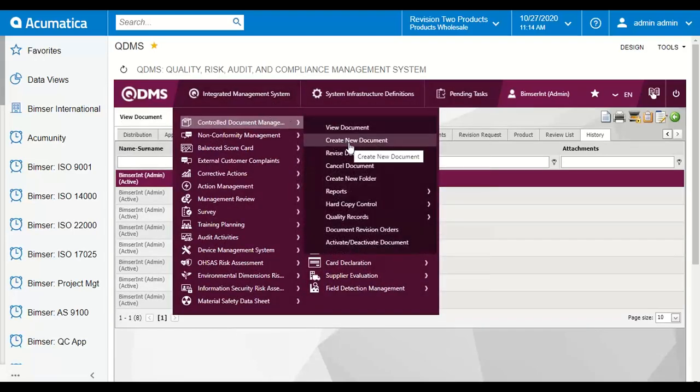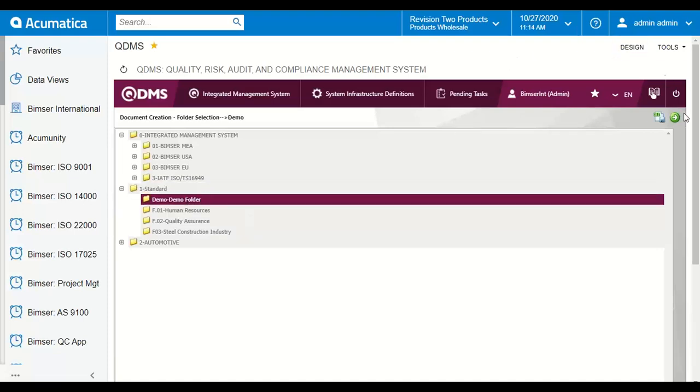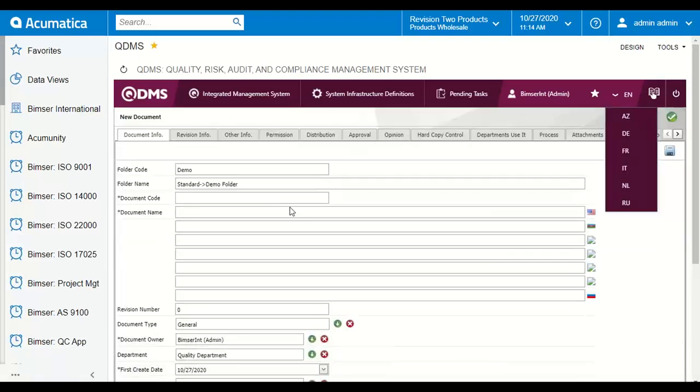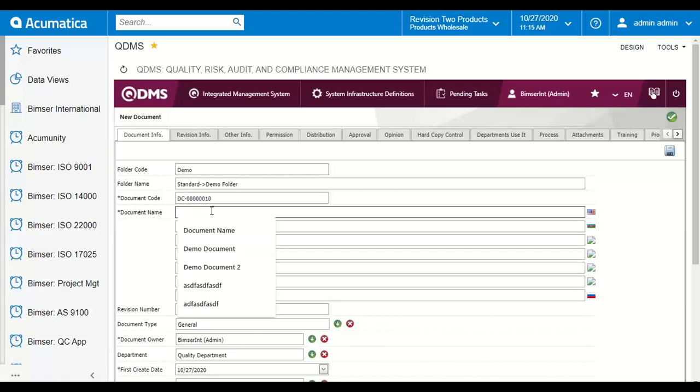In this module we can also upload documents. Let me show you an example of how to add a new document in QDMS. Let's say we have a new procedure we want to upload to the system. We can pick and choose the folder — the main folder and also the subfolder — and upload our document to the subfolder, then proceed to the next step. After that, we can generate a unique document code for this document.